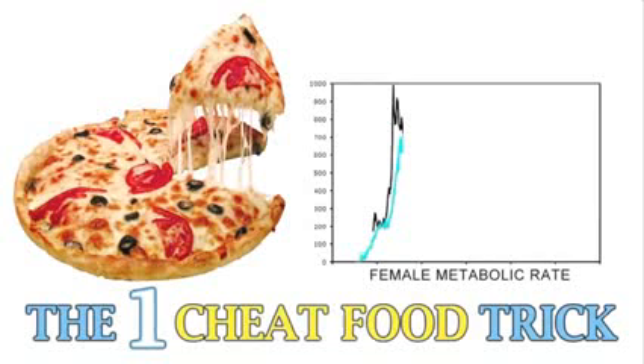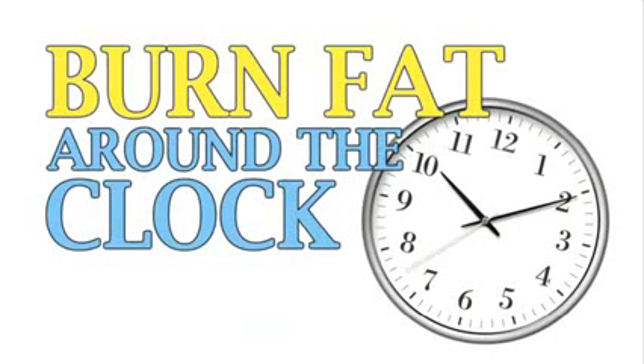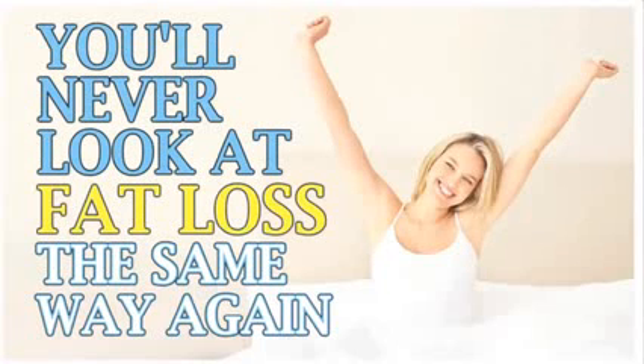The one cheat food trick that spikes female metabolism and keeps your leptin sky high. This is the only way for women to burn fat around the clock, even when you're sound asleep. Once you learn this secret, you'll never look at fat loss the same way again.